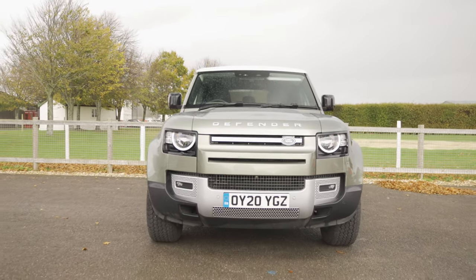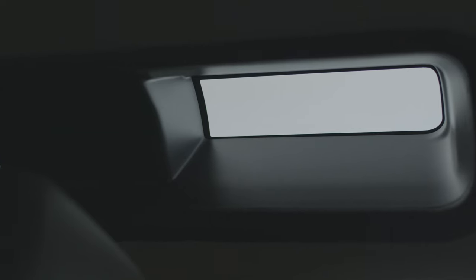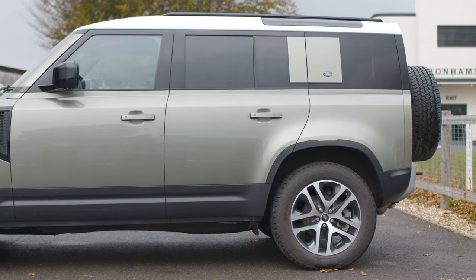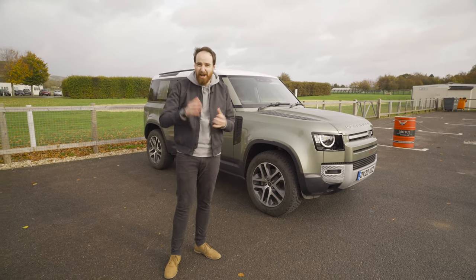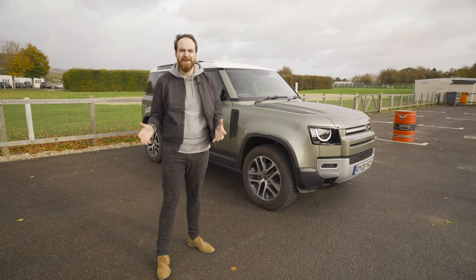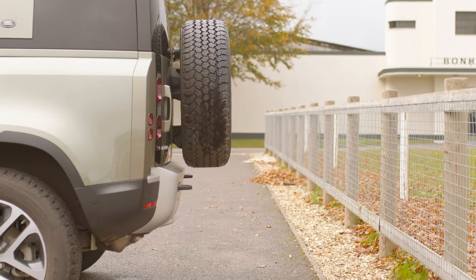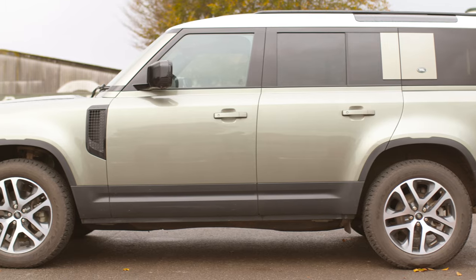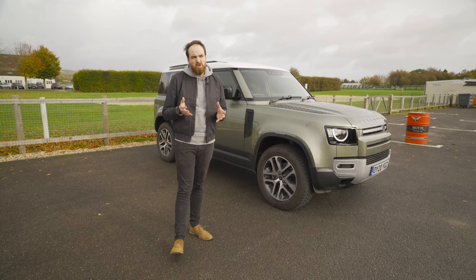Outside, it's a bit like a smoothed-off version of the old car, but with some little touches added as callbacks — like those tiny little windows on the top, the safari windows on the side, all those panels in the rear windows. I'm not a Defender head, but I quite like this, which has probably got some of you viciously unsubscribing as I speak. One thing it is, though, is big. It's just under two meters tall, just over two meters wide with the wing mirrors folded out, and five meters long with the spare tire on the back. That's about the same size as the original Range Rover, but not much smaller than the new one.